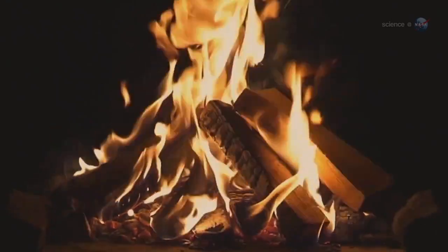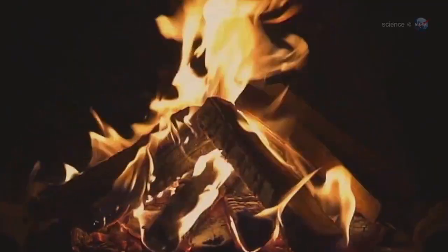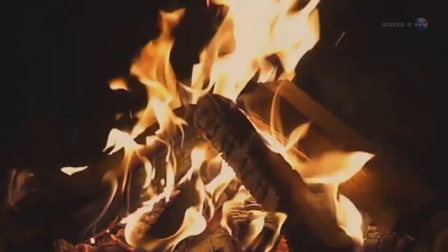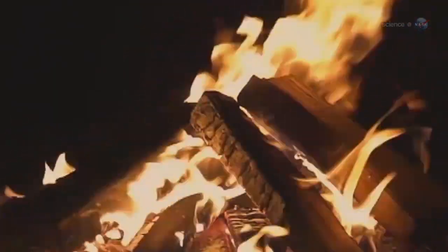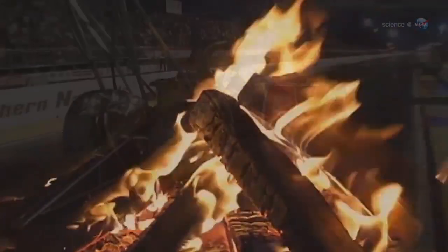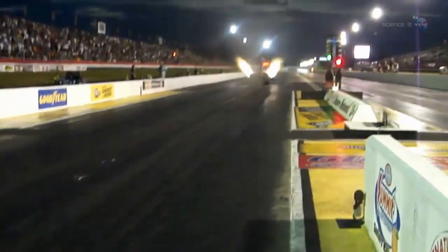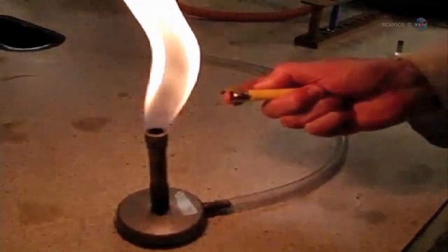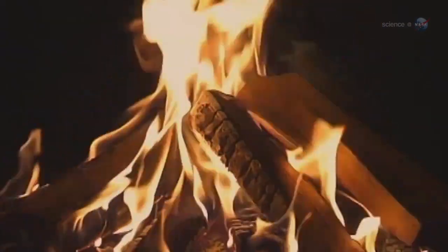Fire — it is often said — is mankind's oldest chemistry experiment. For thousands of years, people have been mixing the oxygen-rich air of Earth with an almost endless variety of fuels to produce hot, luminous flame. Engineers study burning to produce better internal combustion engines. Chemists peer into flames looking for exotic reactions. Chefs experiment with fire to cook better food. You would think there's not much more to learn.